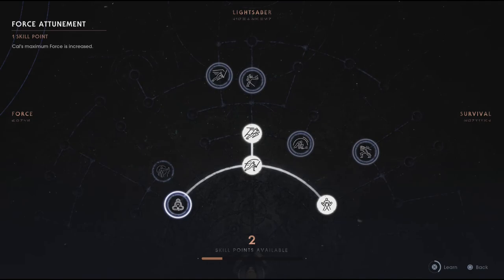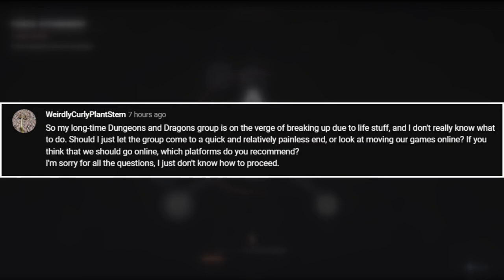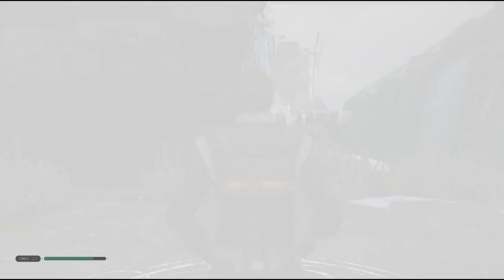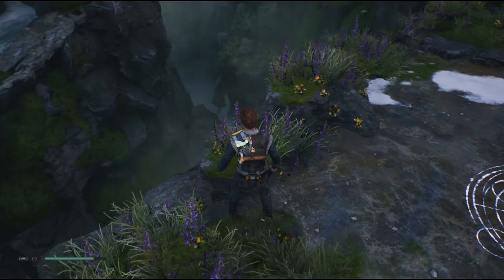Question from the Weirdly Curly Plant Stem: my long-time Dungeons & Dragons group is on the verge of breaking up due to real-life stuff, and I don't know what to do. Should I just let the group come to a quick and relatively painless end, or look at moving our games online? I totally sympathize with you — my group would have dissolved if we had not gone online. So my instinct is to instantly recommend: yes, go online. It went great for me, but that won't go great for everyone.